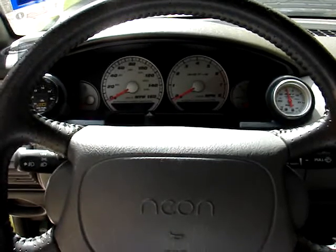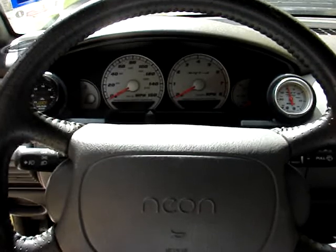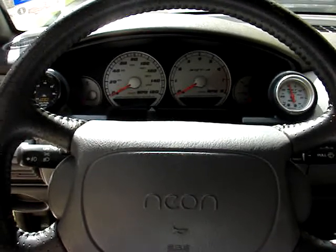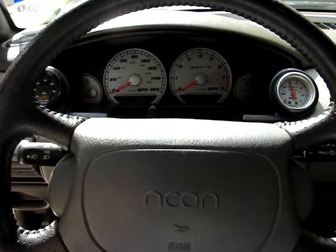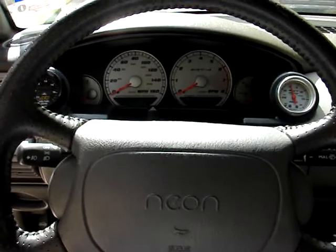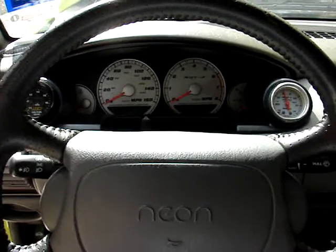Here we have a 1995 Dodge Neon Nitro Yellow Green ACR. We've done a complete SRT4 swap on this vehicle with engine, transmission, brakes, fuel tank, fuel pump, wiring harness, PCM, instrument cluster — everything. It's the most complete SRT swap you could probably ever do.